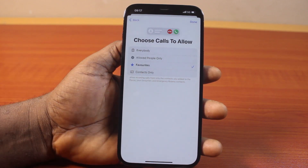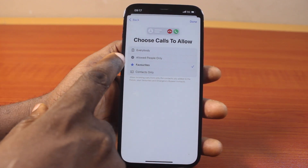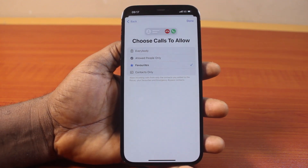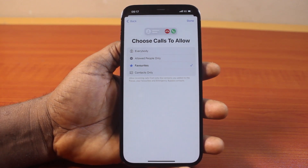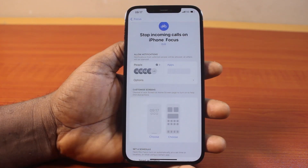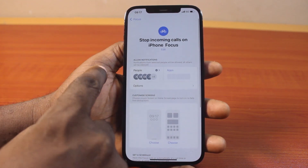Here you should see 'Choose Calls to Allow.' You can allow calls from everyone, favorites only, or contacts only. Since you're interested in stopping most calls and only allowing selected people to reach you when this Focus mode is enabled, go ahead and click on 'Allow People Only.' Then click the Done button. Once saved, the Focus mode will be set up.